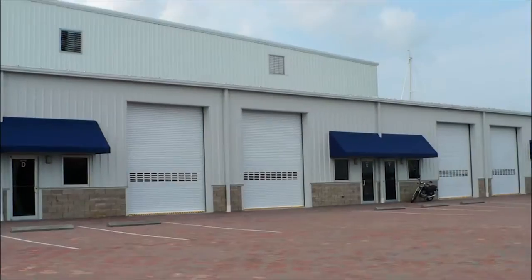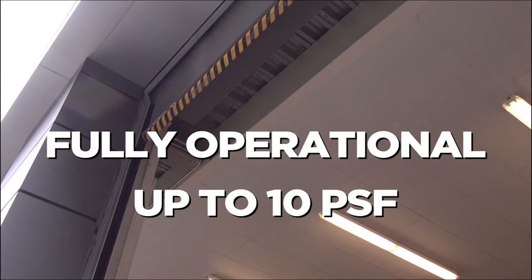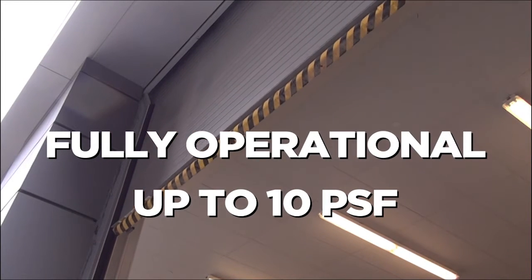Available in single slat or insulated curtain configurations, 1024 doors are built to withstand up to 20 PSF maximum wind load, or a wind speed of approximately 88 miles per hour. More importantly, 1024 doors are fully operational up to a maximum wind load of 10 PSF.